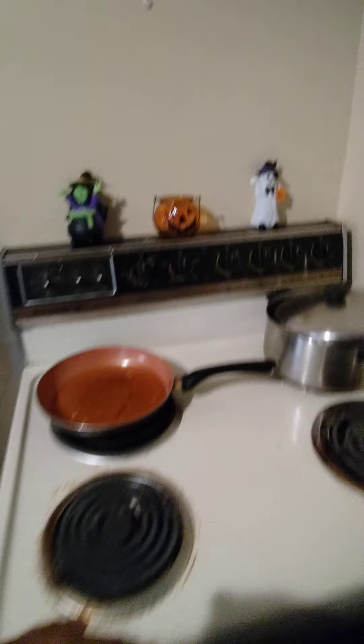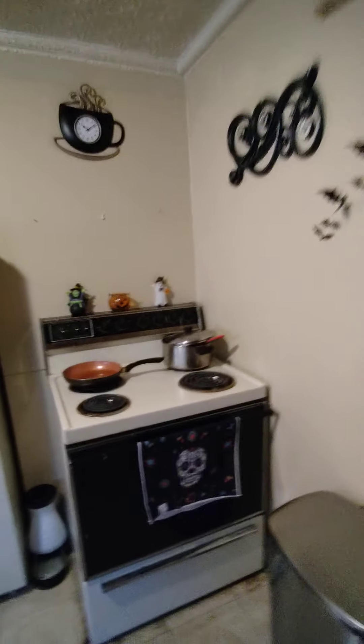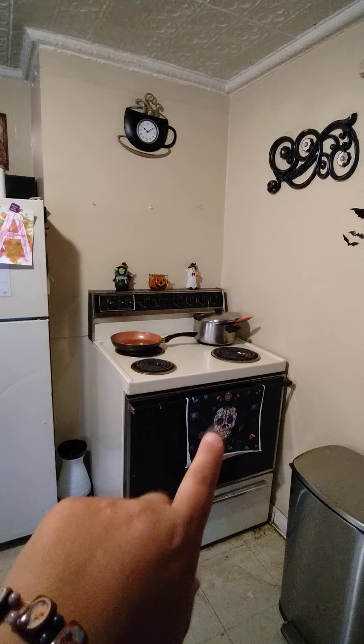Over here the only Halloween thing is this area — everything else is what it always is. I have my general stuff, turtle items, animal crackers, my doll with antlers, more bats. Right here is supposed to be for oven mitts but I only have fall ones, not Halloween ones, and it drives me nuts.